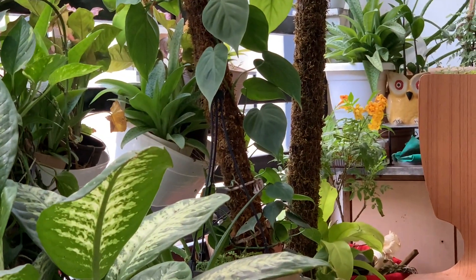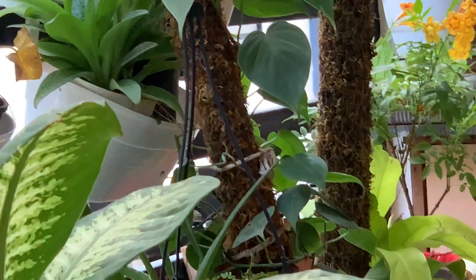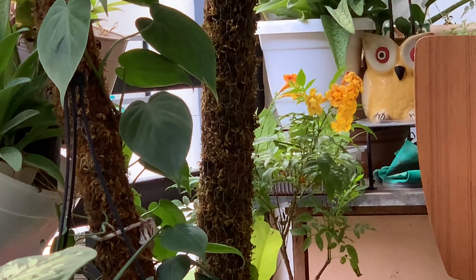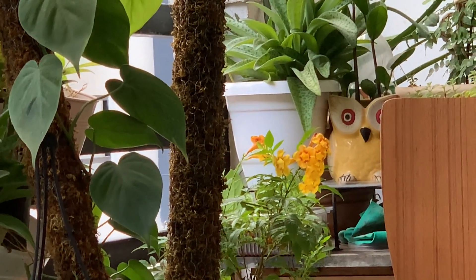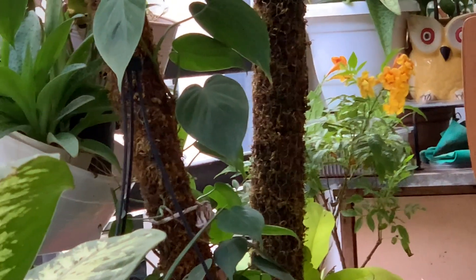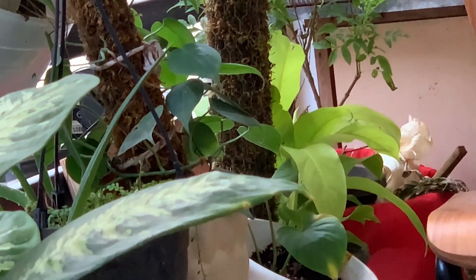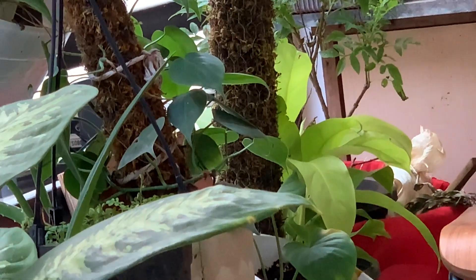Over there I keep sun-loving plants. This is a Ticoma in orange color which I got very recently — it is also full of flowers. The leopard lily and ZZ plant are all towards one corner where you get very little sunshine. I'll show that corner in some other video. Friends, bye bye — stay connected and thank you for watching.